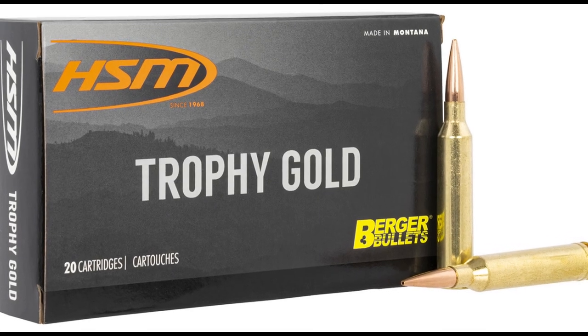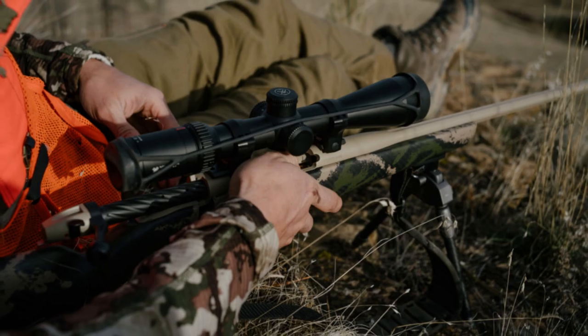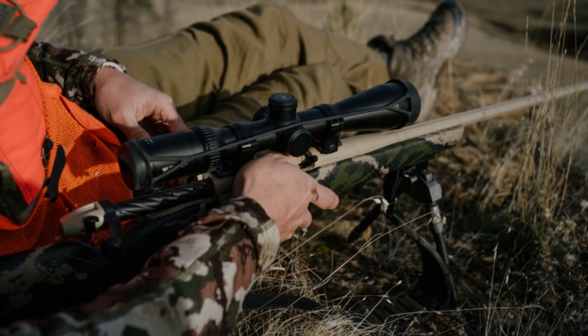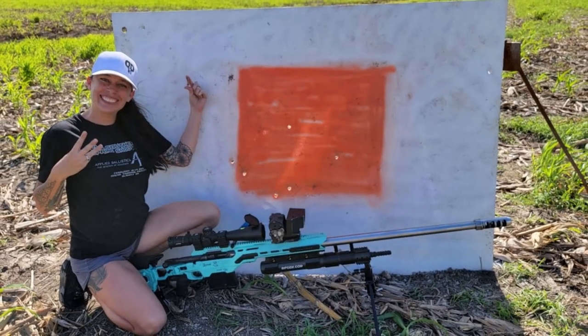The 6.5x284 Norma features a case with a relatively large powder capacity, allowing it to propel a 6.5mm projectile at high velocities of up to 3,500 feet per second, all while maintaining excellent accuracy.